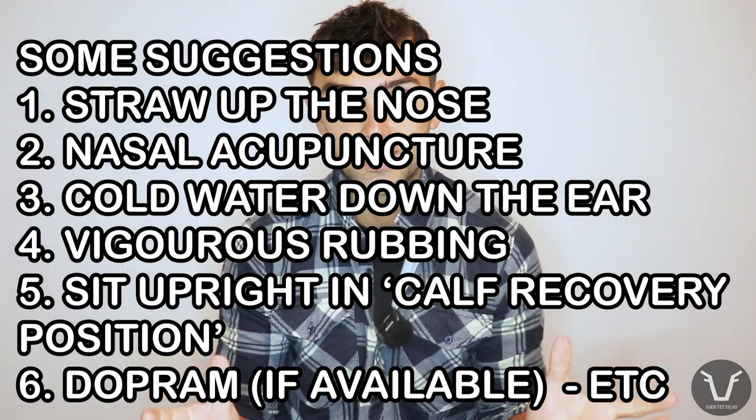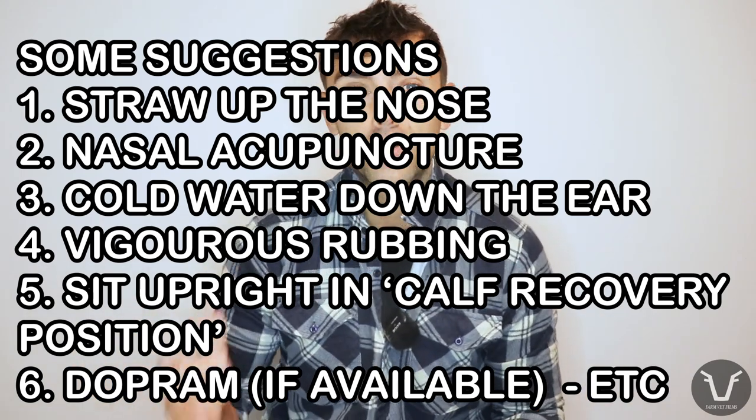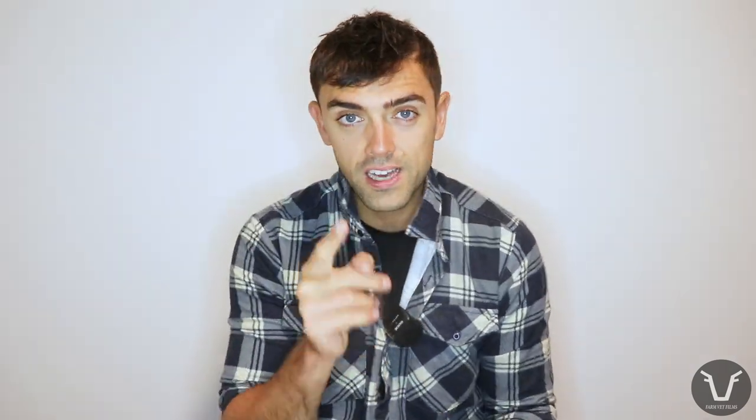So can we do anything to clear the fluid off of the calf's lungs? The good news is that the answer is yes — there's lots of things we can do. Here are some of the suggestions you'll find from your vet, from me, from reputable online resources. We're going to cover some of these better recommendations in a technical video all of their own.